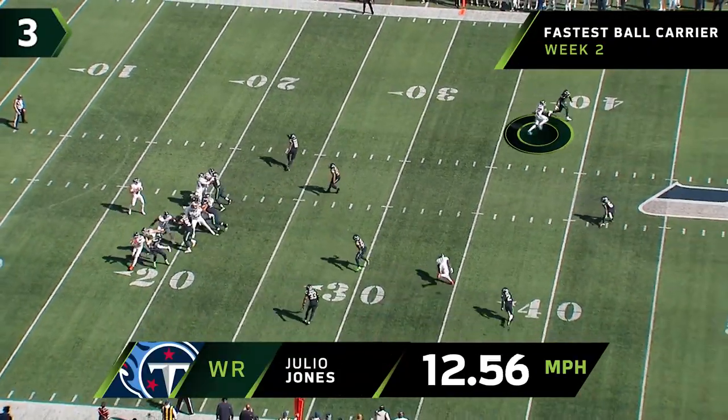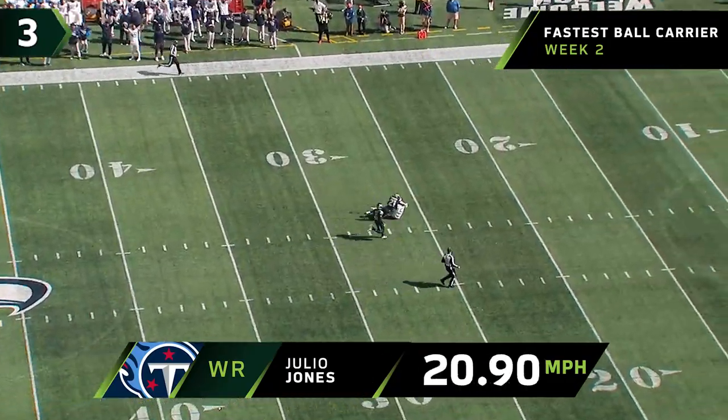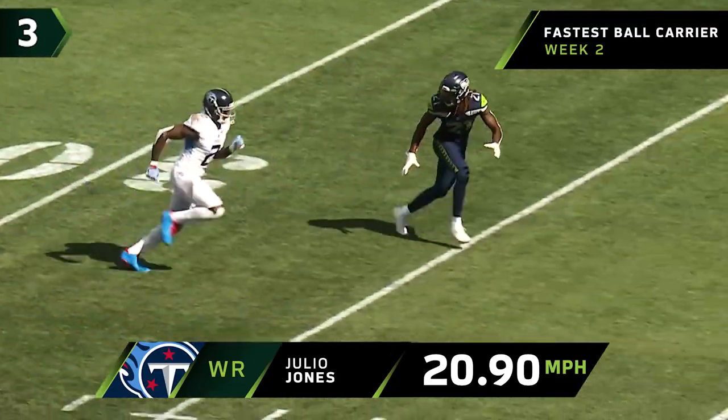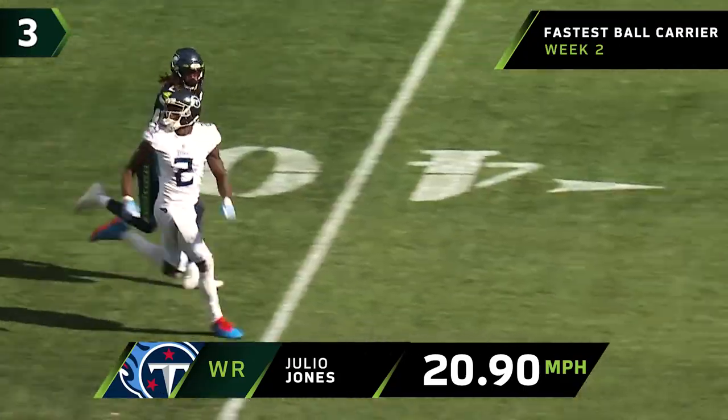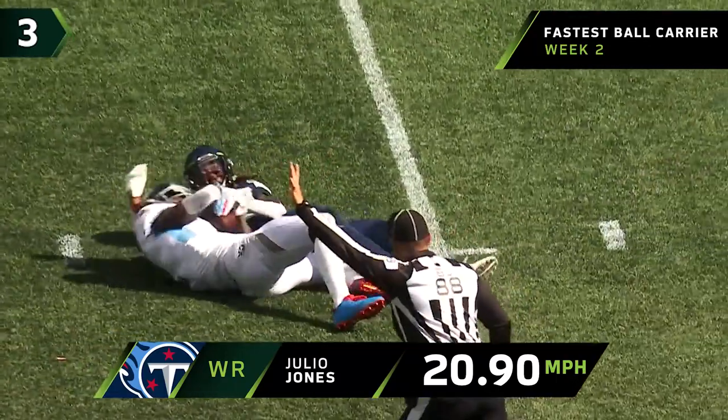Play fake. Tannehill taking a deep shot down the field looking for Julio Jones. What a catch — he holds on and is brought down at the 25-yard line, a 51-yard gain. We talked about Russell Wilson and his ability to throw the deep ball; well, the same can be said for Ryan Tannehill.